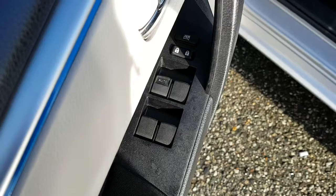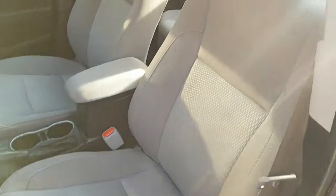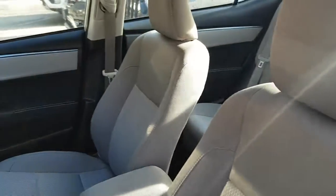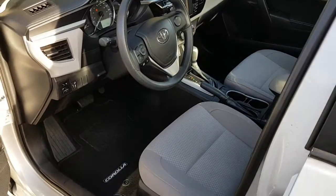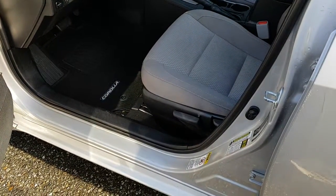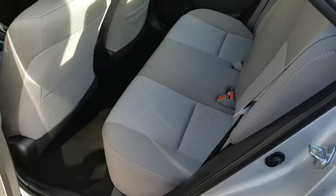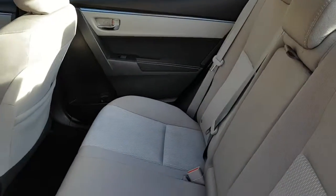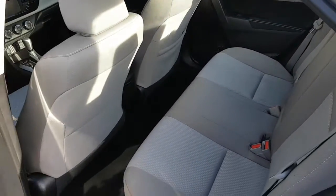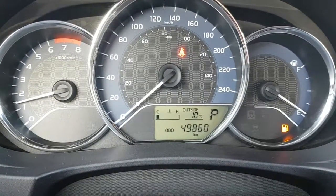Door controls for your power windows and power locks. A look at the interior of the vehicle. The longer handle on the side allows you to lower and raise the seat for taller or shorter drivers. A look at the rear seating area — the center armrest comes down with two cupholders in it. Overall, interior is in nice condition.